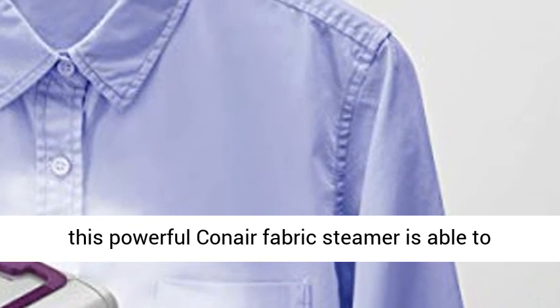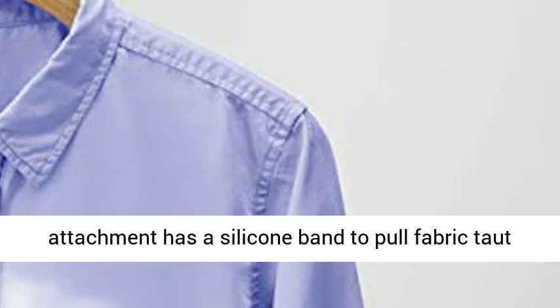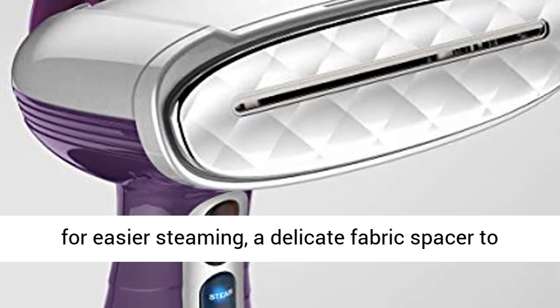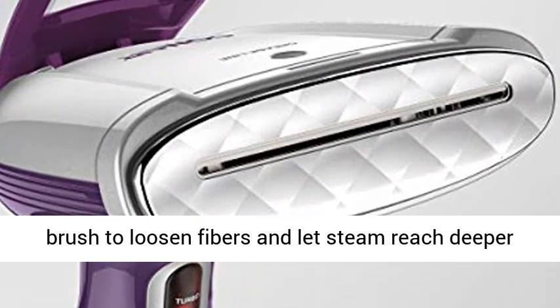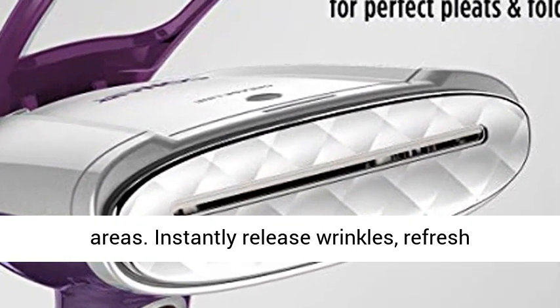With a 40-second heat-up and two settings, this powerful Conair Fabric Steamer provides up to 15 minutes of steam time. The 3-in-1 attachment has a silicone band to pull fabric taut for easier steaming, a delicate fabric spacer to protect fragile fabric and trims, and a bristled brush to loosen fibers and let steam reach deeper areas.